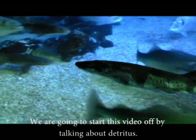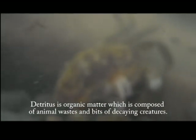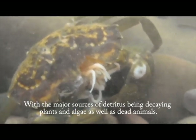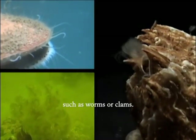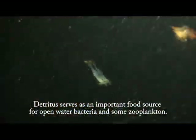We are going to start this video off by talking about detritus. Detritus is organic matter which is composed of animal wastes and bits of decaying creatures. It represents an enormous supply of energy for marine animals, with the major sources being decaying plants and algae, as well as dead animals. As the detritus falls through the different levels in the oceans, it is consumed by animals such as worms. Detritus serves as an important food source for open water bacteria and some zooplankton.